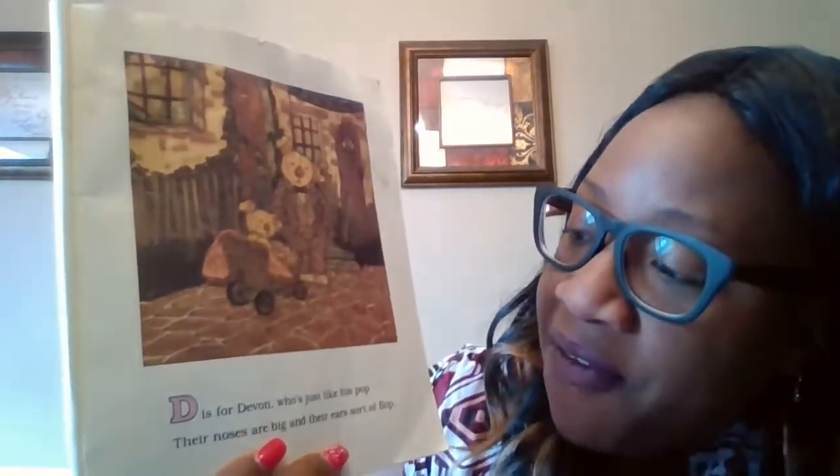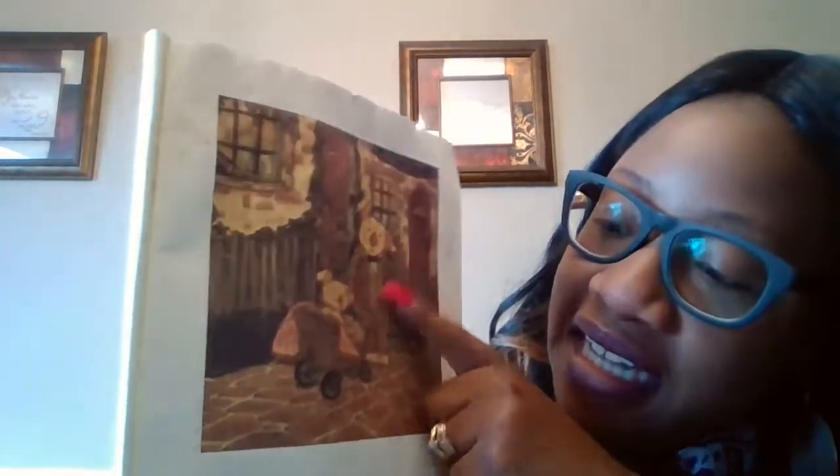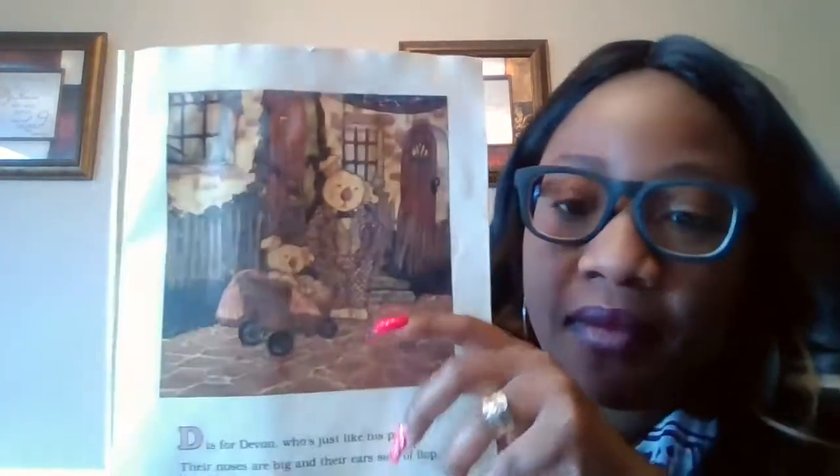D is for Devin, who's just like his pop. Their noses are big and their ears sort of block. So look at D — this is Devin. Devin begins with the letter D. Isn't that pretty cool? Have you ever heard of somebody named Devin? I have a couple of friends named Devin.